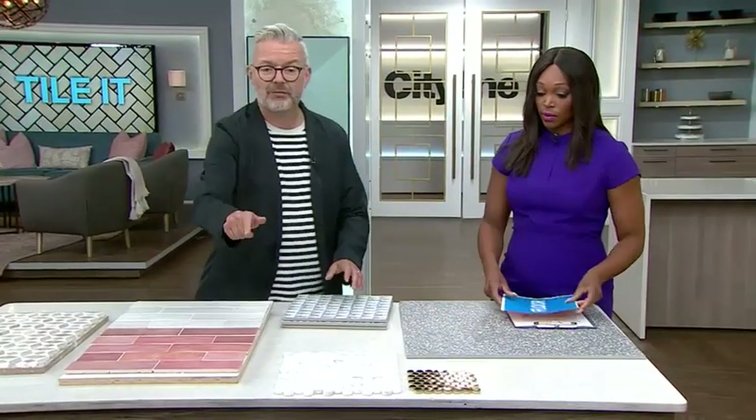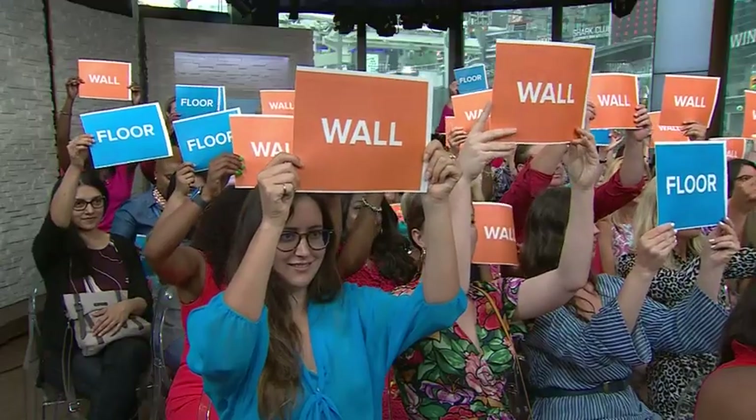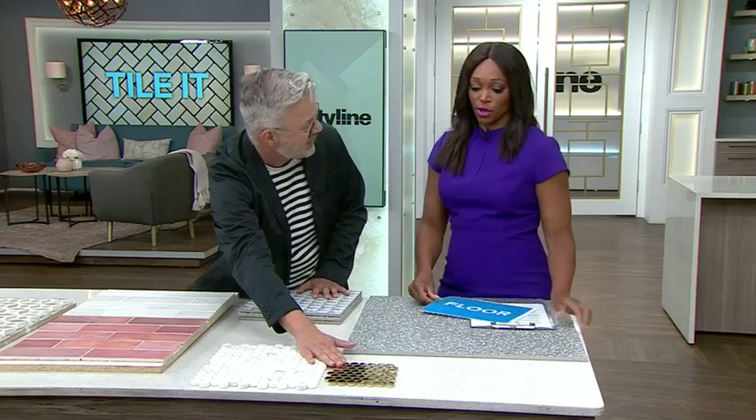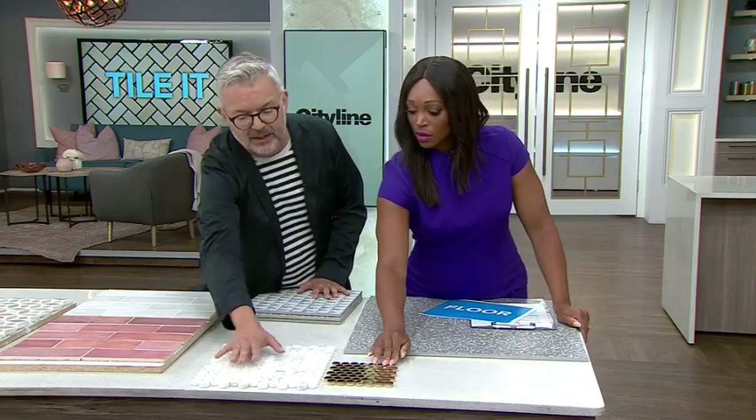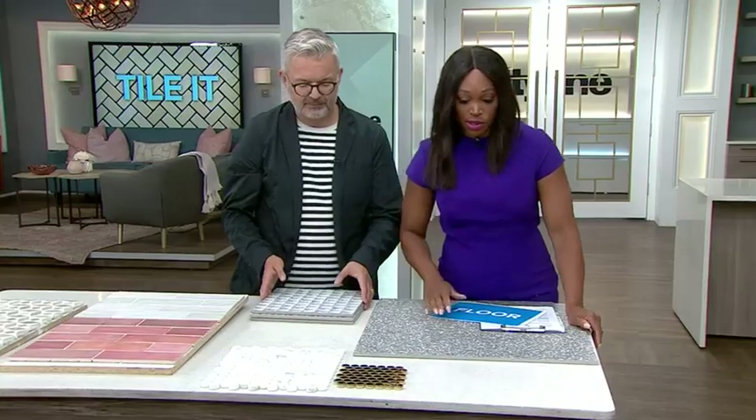Next is a fantastic art deco tile with brass detail printed onto the surface. Wall or floor? Wall is right — most people agree. You could put it on the floor in a very low traffic area, but the brass is printed on and not meant for continuous surface traffic. I would put that on the wall and pair it with either a penny round in brass — stunning in a bathroom — or a penny round in honed marble. Both are gorgeous choices.